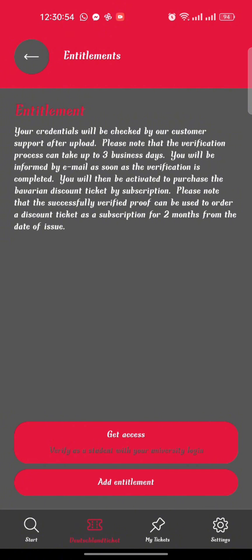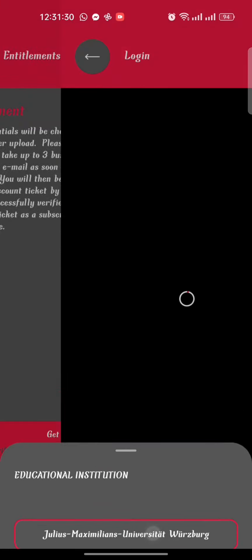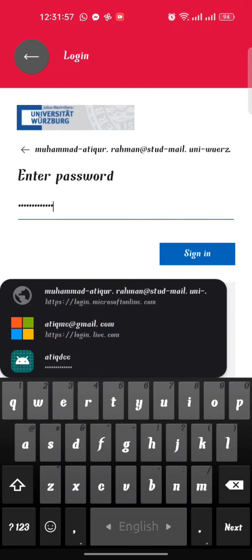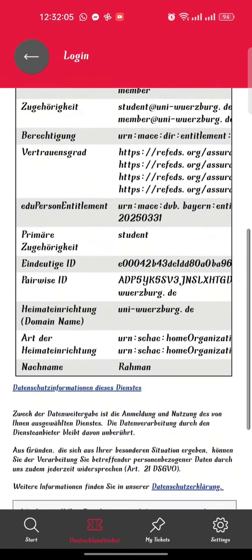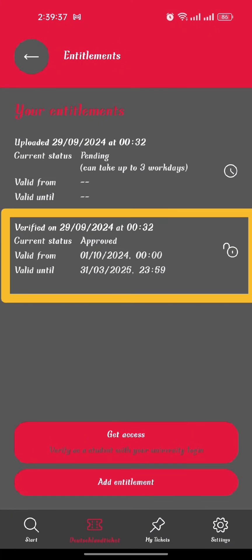Here you will find two options: Get Access and Add Entitlements. If you know your university email and password, go to the Get Access option where you will need only a few seconds to confirm. Select your university and click Confirm. You will be directed to your university website where you need to log in with your university email. After successfully logging in, go back to the app and you will see that you are already verified.